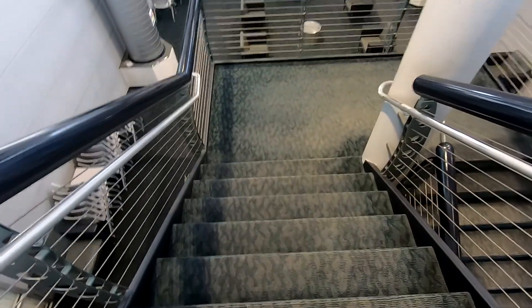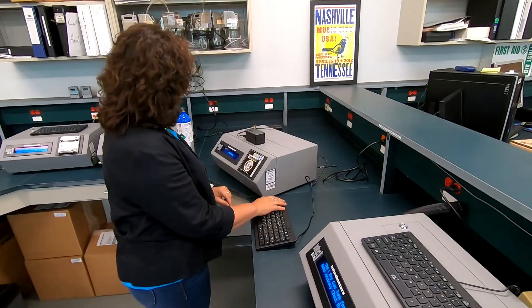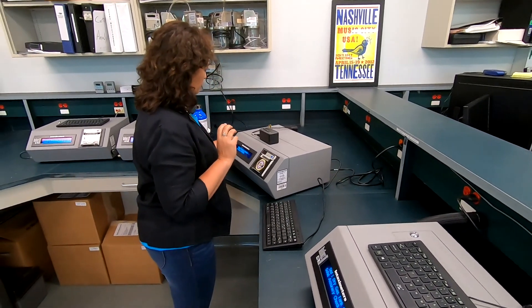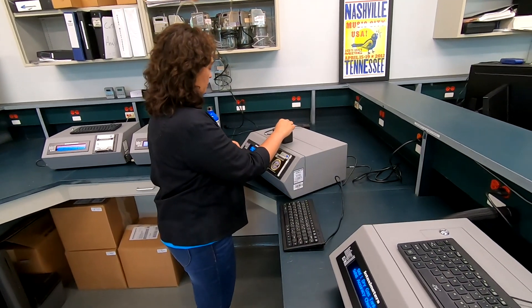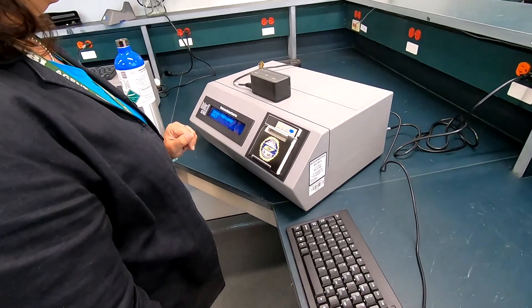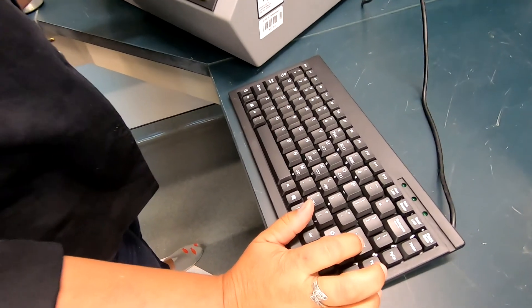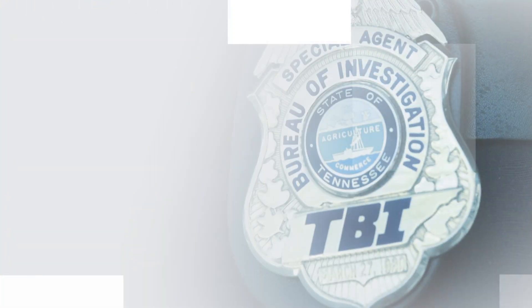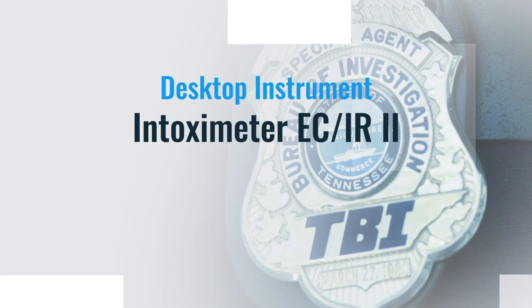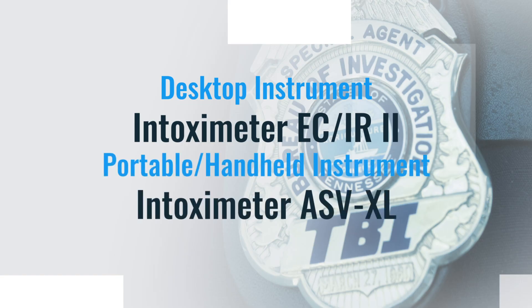Now it's time to head back downstairs to the second floor, where you'll find our breath alcohol unit. The scientists in the breath alcohol section at TBI do not work with case evidence. Instead, they calibrate scientific instruments and certify operators to use those instruments in the field. The evidence admitted to those instruments is then presented in court for DUI cases. There are two different models of instrumentation used in the state of Tennessee for breath alcohol cases: one is a desktop instrument, the Intoximeter ECIR2, and the other is a portable handheld instrument, the Intoximeter ASVXL.